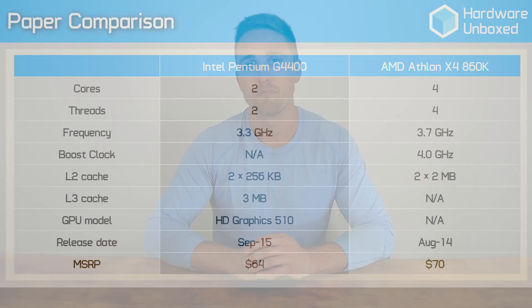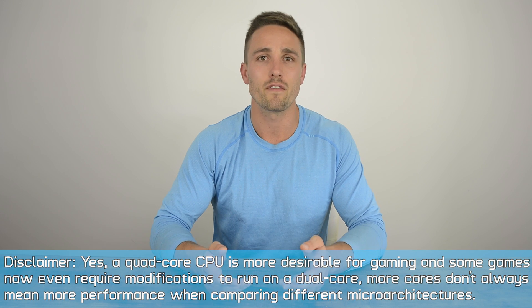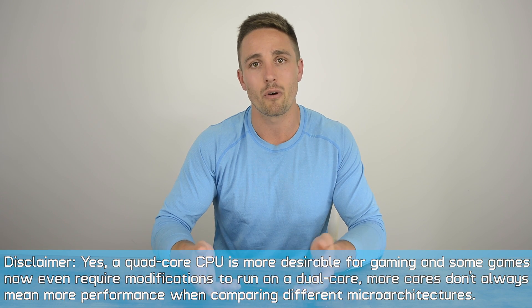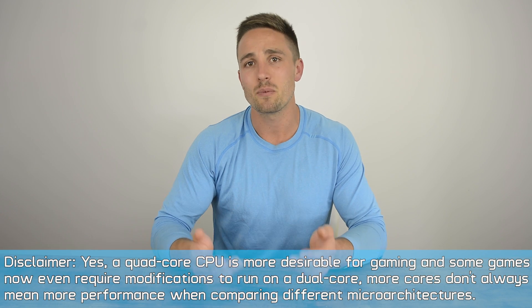AMD's own R9 380 wreaked havoc on their budget quad-core processor, and this is the very reason why AMD started pushing low-level APIs such as Mantle a few years ago. The fact that the G4400 is a dual-core processor and the 860K is a quad-core really doesn't play any significant role in this battle, certainly not like many would have you believe. If you could halve the clock speed of the G4400 from 3.3GHz to 1.65GHz and added two more cores, it would likely end up being slower in almost all of these games. More cores aren't necessarily always better, at least when comparing different architectures. Intel's Skylake IPC efficiency is considerably greater than that of AMD's Steamroller, so in this comparison, comparing the number of cores is about as useful as comparing MHz.